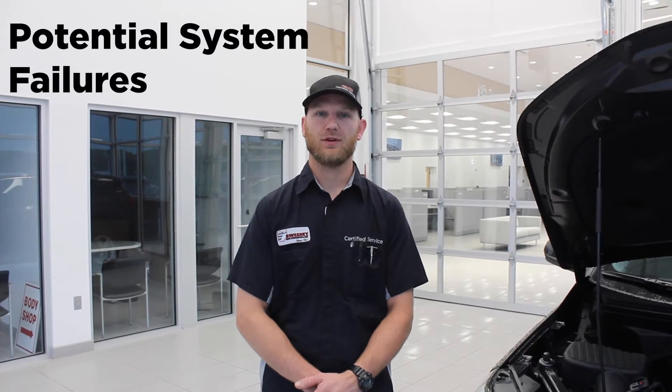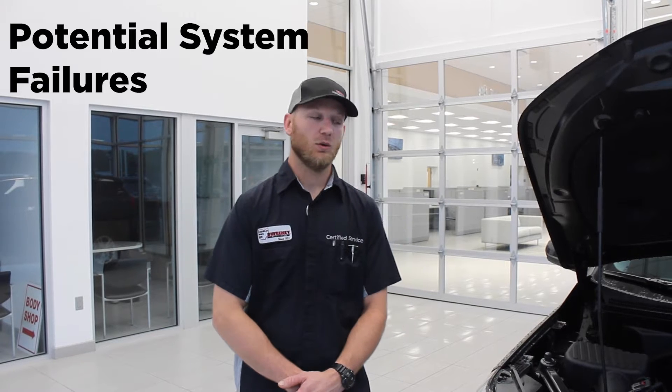A couple of failures that we've seen in our windshield washer system — one of which would be our reservoir freezing. In regards to our summer and winter blends, that's typically the culprit. Running summer blend into the winter months, it does have the ability to freeze up, and at that point in time we do have to thaw it out, remove that fluid, and replace it.